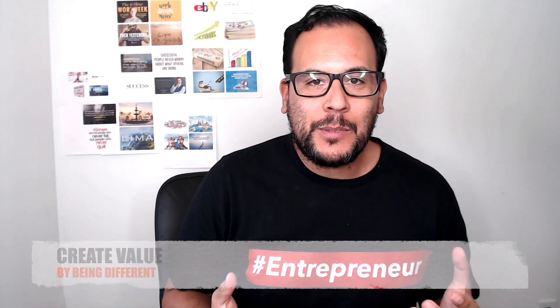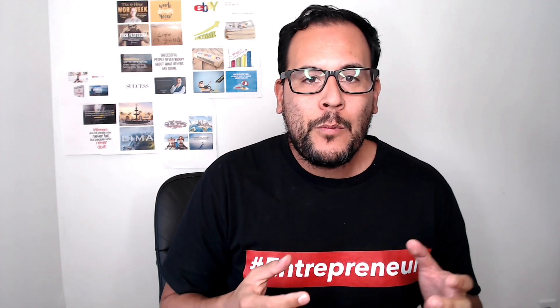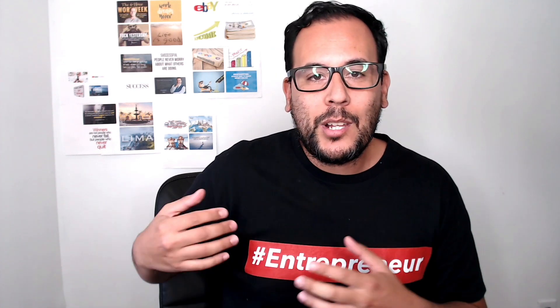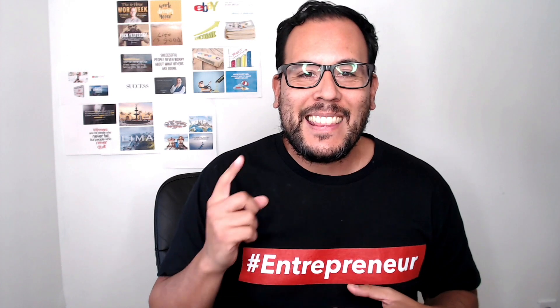Here's the best way to sell on eBay using the dropshipping method: be different, have a different offering. If you see someone selling a frying pan, offer a different color, or bundle it with another item to make the offer unique. The days of just copying an item from another store and putting it on eBay are long gone. Those sellers have been on eBay for years and their listings dominate the search results, while your listing ends up on the second or third page.